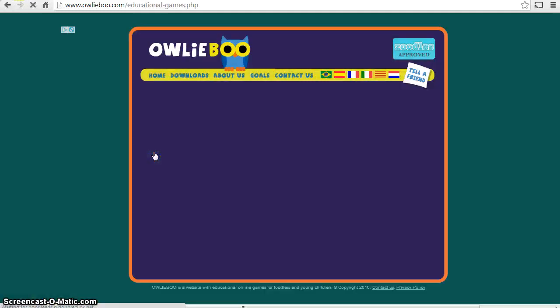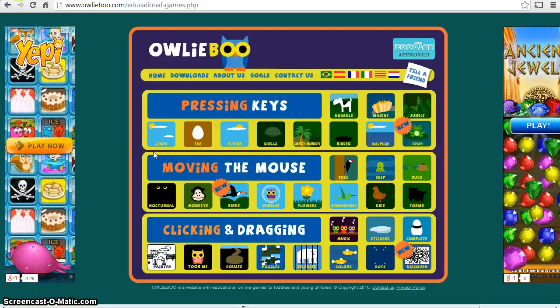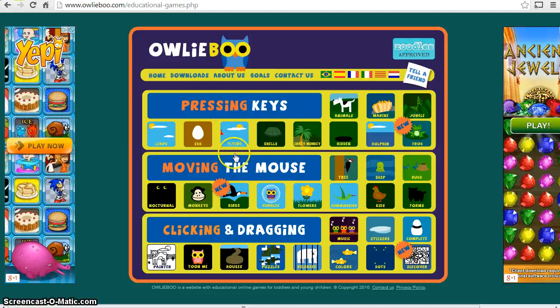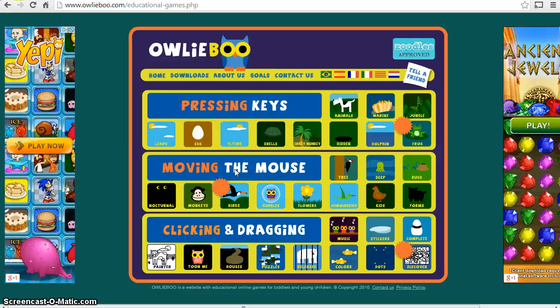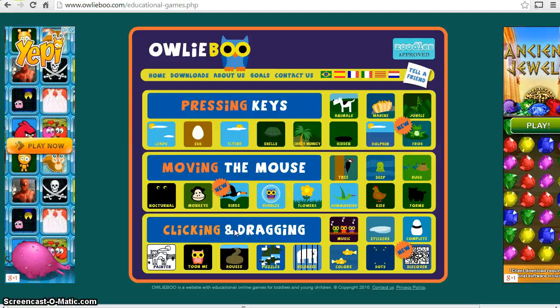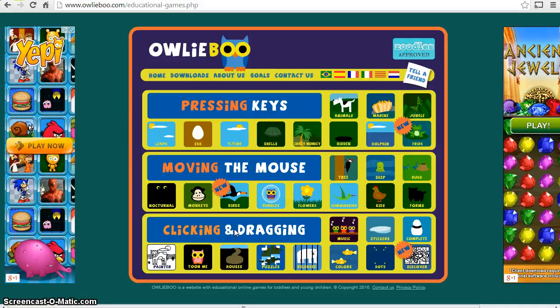Let's go into the free section and have a look at some of these games. There are three different categories or skill levels. The first level is full of games that just require any key on the keyboard to be pressed to make something happen. The second level, moving the mouse, contains games where the mouse needs to be moved to make something happen. The third level, clicking and dragging, requires you to click on something or drag it. Pressing any key is far easier for someone learning early computer skills rather than clicking and dragging.